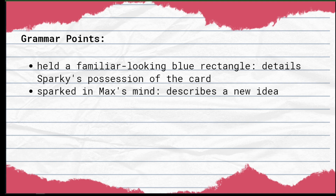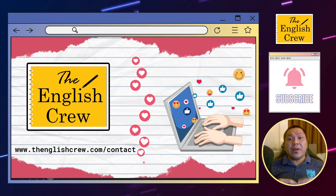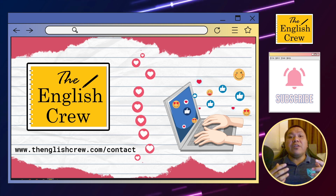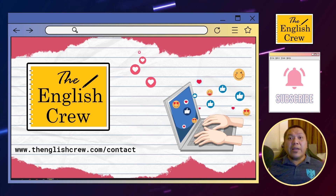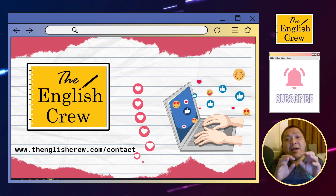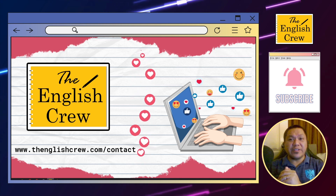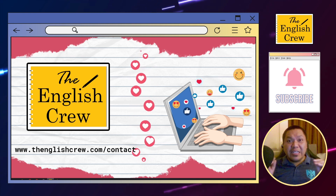The more you practice, the easier it becomes to understand how past tense verbs help us travel through time in a story. And that's a wrap on the Lost Library Card. Remember, strong verbs and context clues are your secret weapons for unlocking the mysteries hidden within a story. If you ever feel like your reading skills need a little extra training, don't forget about the English Crew — head over to our website at www.theenglishcrew.com/contact and let's chat about how we can help you become a reading champion. Next week we're tackling a whole new challenge, so smash the subscribe button and get ready to put your reading skills to the test again. See you in the next one!